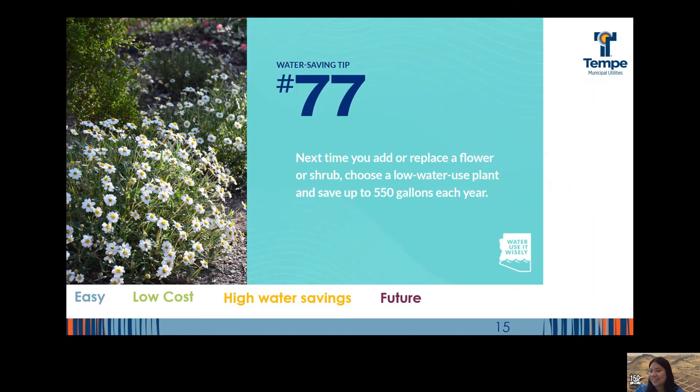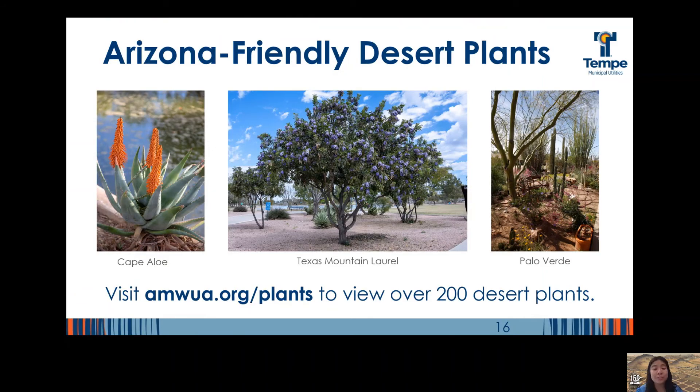Water saving tip number 77 is to choose Arizona-friendly plants whenever possible. Next time you add or replace a flower or shrub, choose a low water use plant and you can save up to 550 gallons a year. You can also watch them thrive in our desert environment, as many of these plants are adapted to our soil conditions and can go through periods of hot and dry weather. You can find over 200 low water use plants that thrive in the Arizona landscape at AMWA.org/plants or request a print copy.